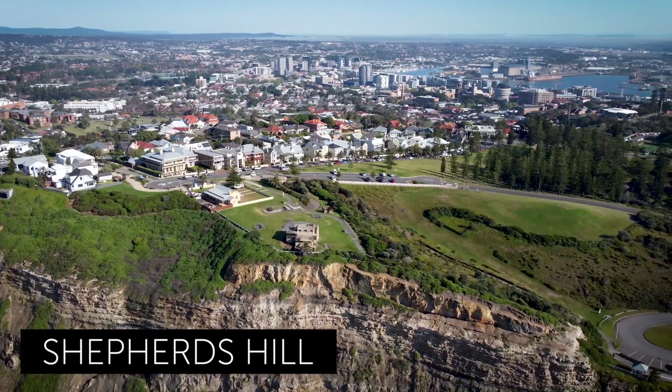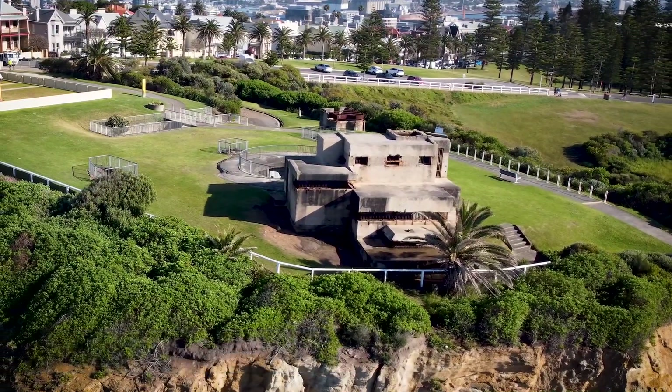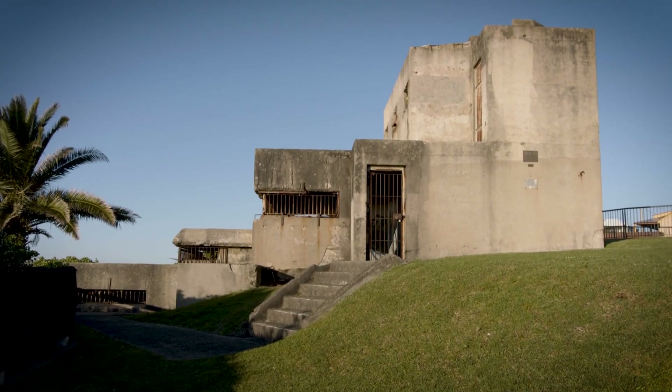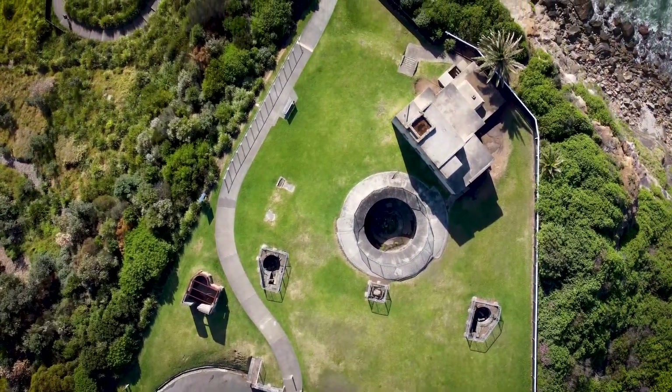The headquarters of the fortress was at Shepherd's Hill, the ideal place to commence the trail. This is the only structure occupied by all three branches of our military. The observation post, the stored gunner's cottage and number one gun emplacement are all still here.